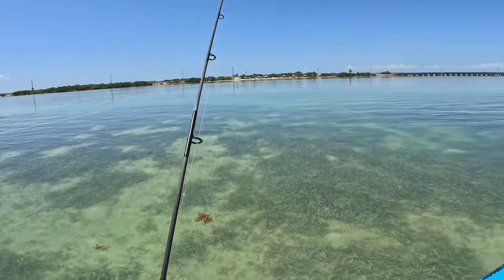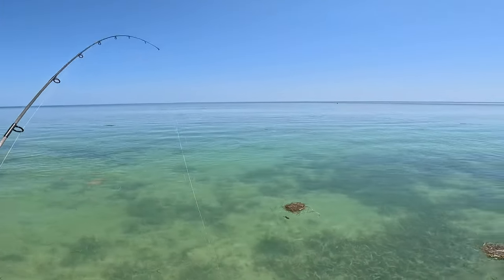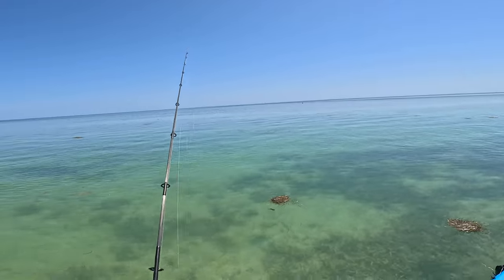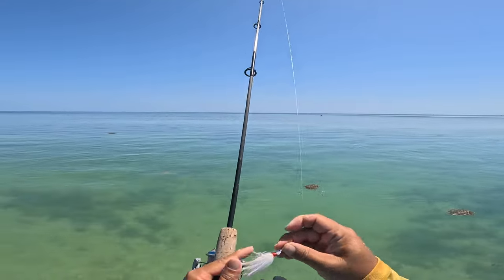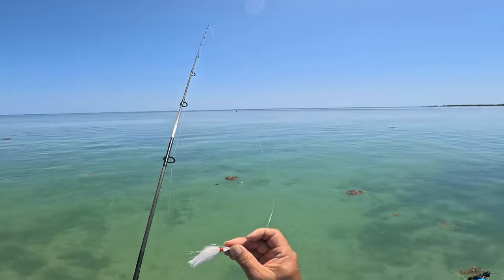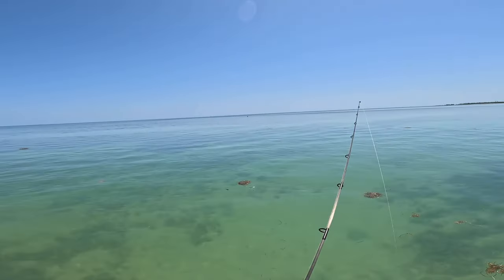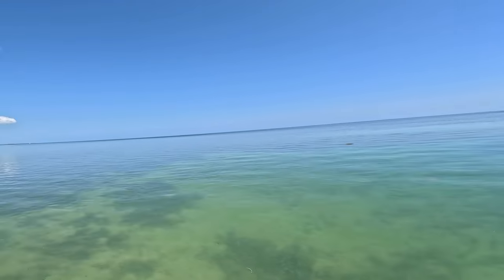All right, well that's how you do it — 75% of the way, at least. Got the bonefish! That was on the white one-eighth ounce bucktail bonefish jig, and he went right at it. Thought I got it too close to him, but nope — he said mine!